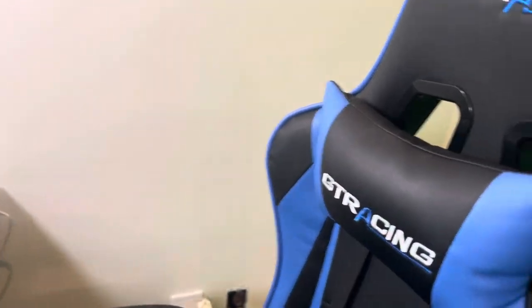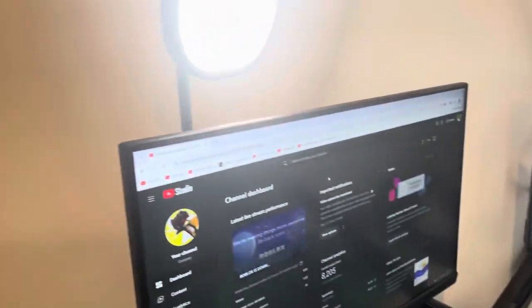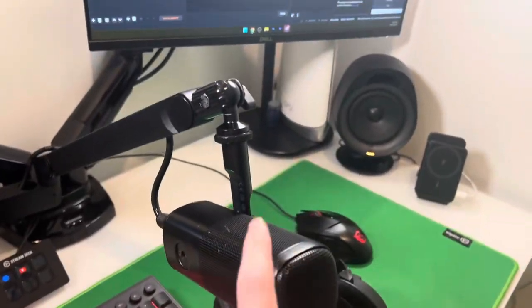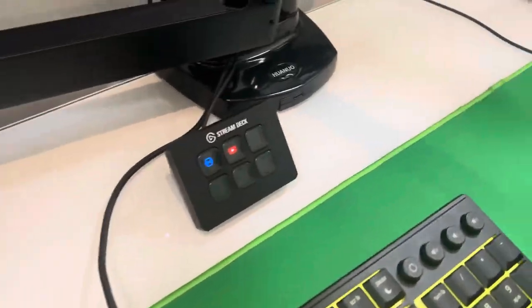So this is my Elgato green screen XL. This is my desk, and this is my GT Racing chair — it's decent. I have two Elgato Key Light Airs, this is an Elgato Face Cam, and this is an Elgato Wave DX microphone. This is my boom arm, and this is a Wave XLR which powers my microphone. I also have a Stream Deck Mini.